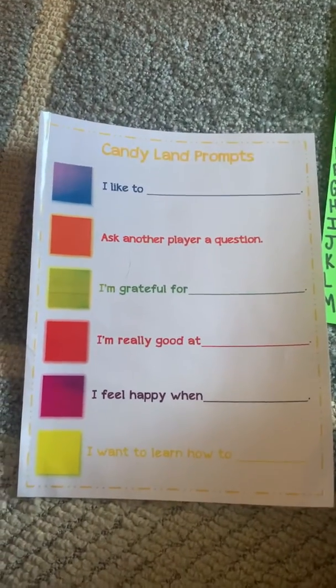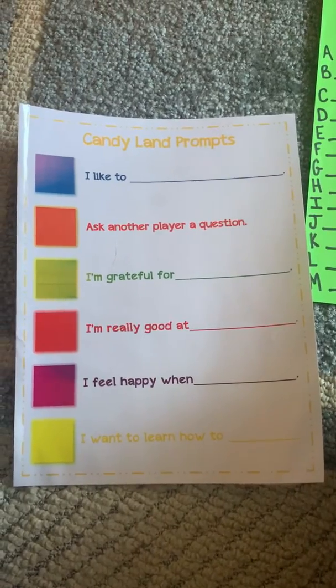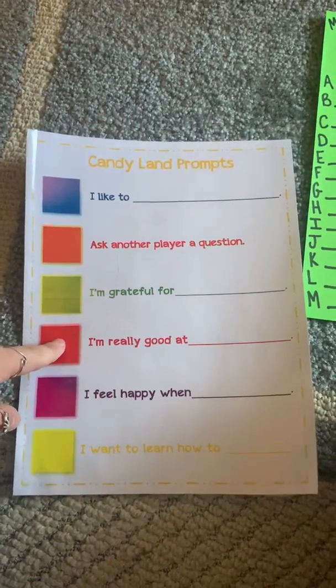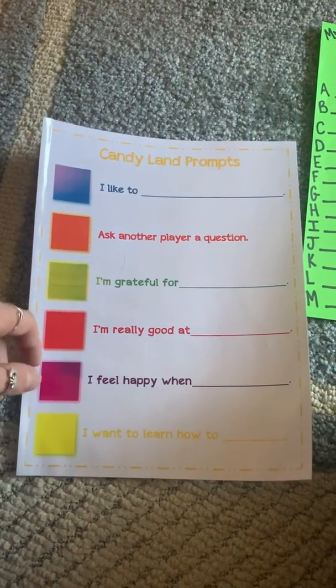If you land on orange, you're going to ask any of your other players a question. If you land on green, you're going to say something that you're grateful for. If you land on red, something that you're really good at. If you land on purple: I feel happy when — something that makes you very happy.